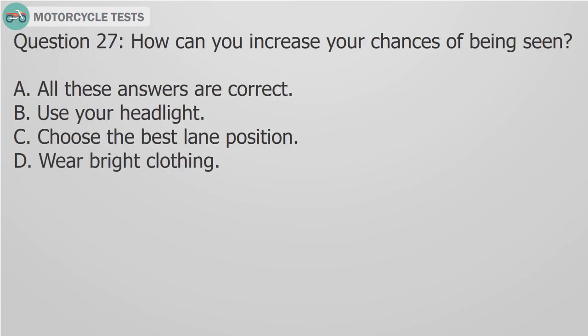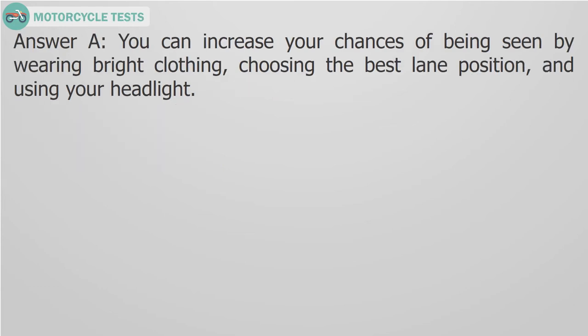Question 27: How can you increase your chances of being seen? A. All these answers are correct, B. Use your headlight, C. Choose the best lane position, D. Wear bright clothing. Answer A: You can increase your chances of being seen by wearing bright clothing, choosing the best lane position, and using your headlight.